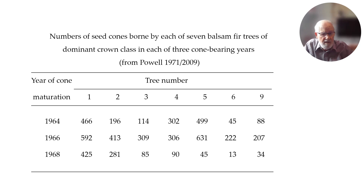The numbers of seed cones borne by each of seven balsam fir trees show three different cone-bearing years. In 1964 and 1966, the heaviest cone year, and 1968 was okay but not so many on some trees. Take tree five: it had 499 cones in 1964, 631 in 1966, but only 45 in 1968. No cones were produced in 1963, 1965, 1967, or 1969 — a very definite biennial production of cones in balsam fir.